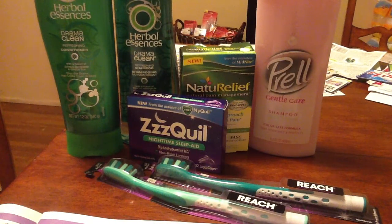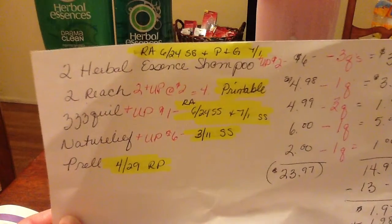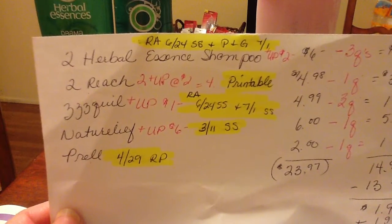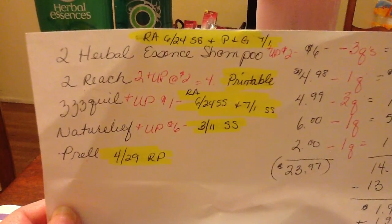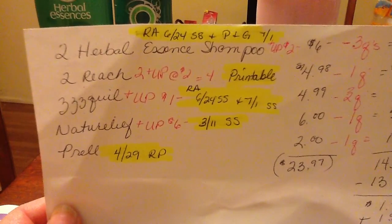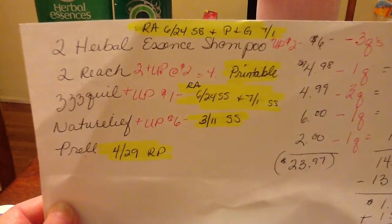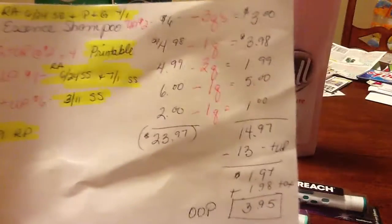For coupon sources: the Herbal Essences coupon is in the 6/24 Smart Source, and there's also a P&G 7/1 insert plus a 6/24 Rite Aid coupon. There's a printable for Reach. The ZzzQuil follows the same as Herbal Essences — 6/24 Smart Source and Rite Aid coupon — and it's also in the P&G insert. The Natural Relief is from 3/11 Smart Source with a $1 off coupon, and the Pral is in the 4/29 insert.